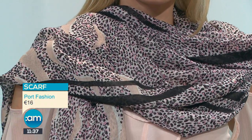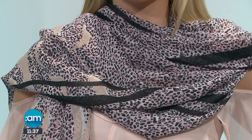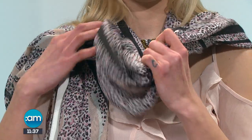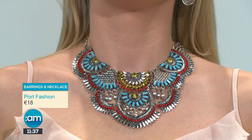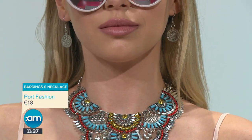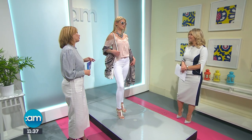Our first look is from portfashion.com, an internet company based down in Westport. Starting with the sunglasses coming in at €4 from Penneys — just your typical cat eye picking up on the pink. Going down to this gorgeous scarf which comes in at €16. Brilliant for travelling, and even in the evening you can pop a scarf on over any little top for warmth. These come in a multitude of colours. And then we have this really statement necklace with earrings — that comes as a set at €18, bringing in your kind of Mexican colours: turquoises, ambers, and silver.